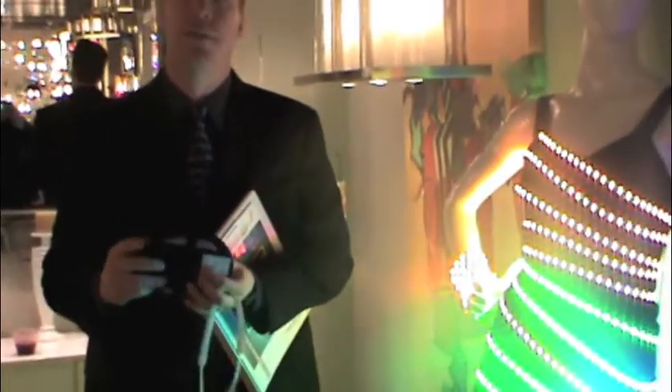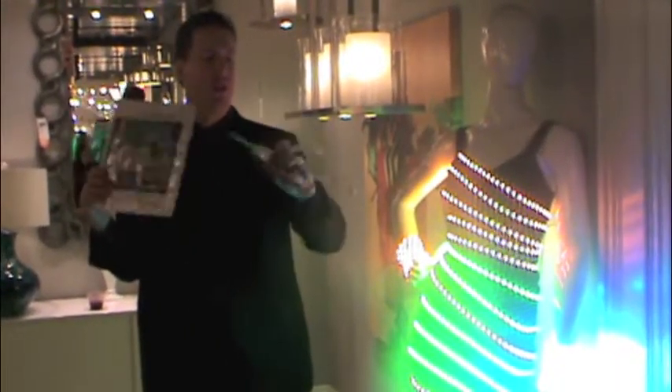Really incredible. They've thought of everything as usual. Incredibly extensive product line for interior and exterior tape lighting. Available only at your local lighting showrooms.